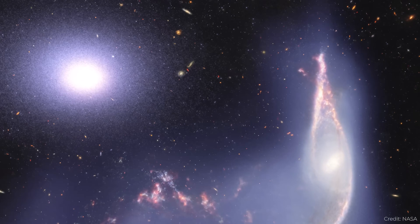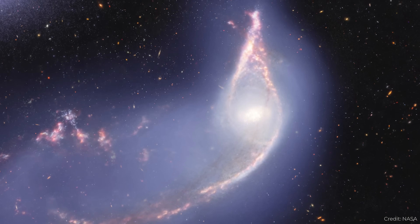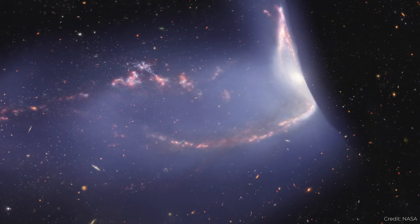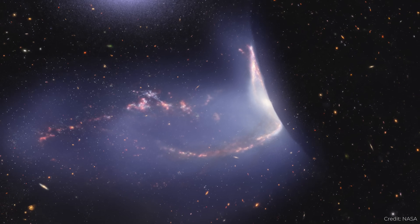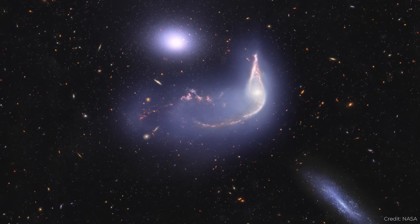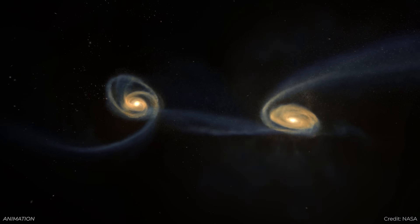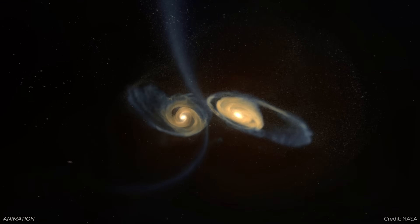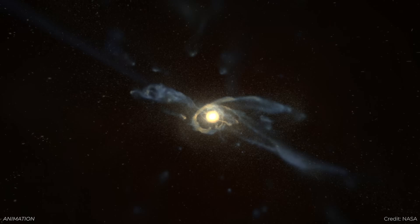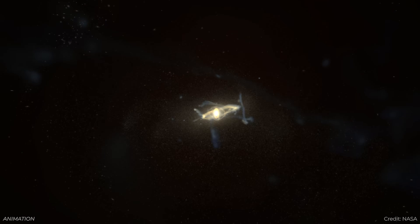With Webb's infrared capabilities, you can see the gas and dust and how all of this interaction is causing new star formation in the Penguin galaxy. It's a hint of what's going to happen with the Milky Way when we merge with Andromeda in the far future — a renaissance in star formation in both galaxies before they merge into one giant elliptical ball, run out of star-forming regions, cool down, and become a red and dead elliptical galaxy.